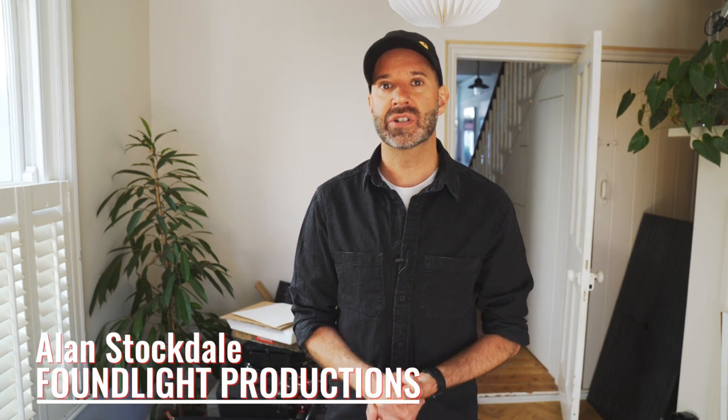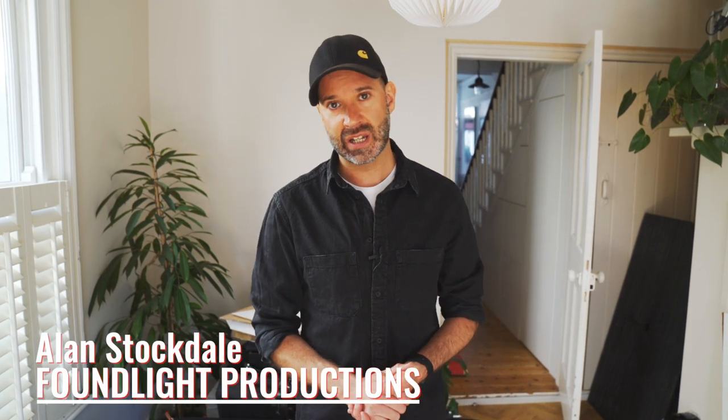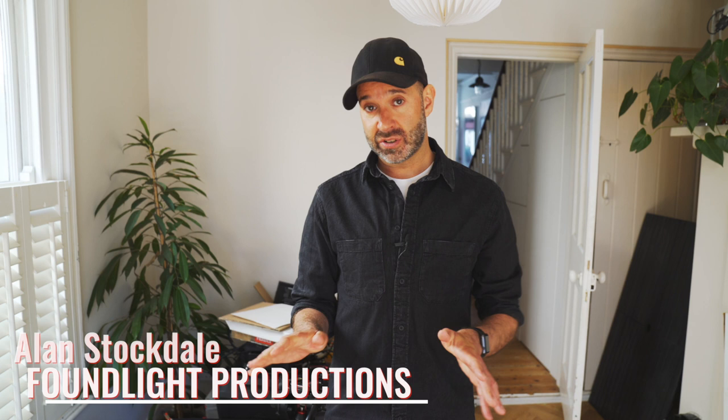Hi, Alan here from Found Light Productions. We're week three of lockdown in the UK with COVID-19 — very strange times, and most shoots have been pulled, but this one has actually just come up. It's a TV advert for the British Red Cross. I'm working with an agency in London called VCCP.